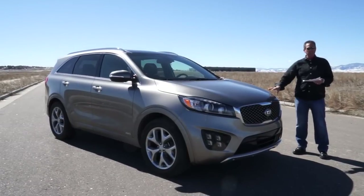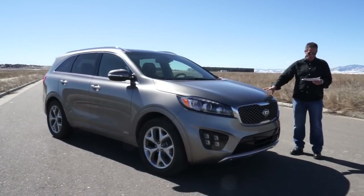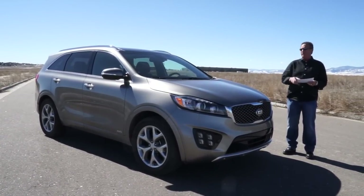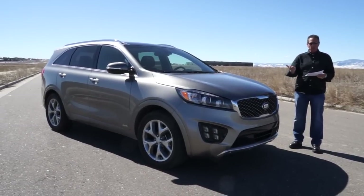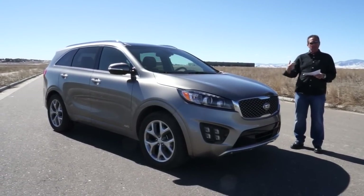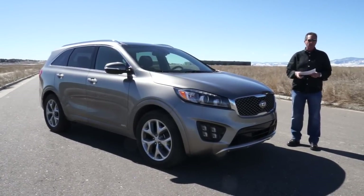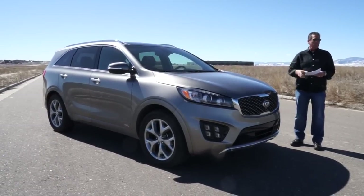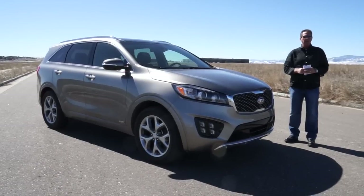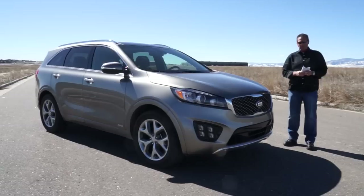In 2014, Kia celebrated their 20th year in the USA — they started with two cars and now have over 12 different products. They outsell many brands like BMW, Buick, and Audi. As of April 2014, Kia had sold five million vehicles and four million of those are still on the road. In 2014, Kia set an all-time sales record — so is Kia a mainstream brand you can comfortably rely on? Absolutely.